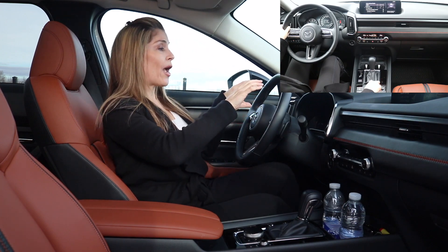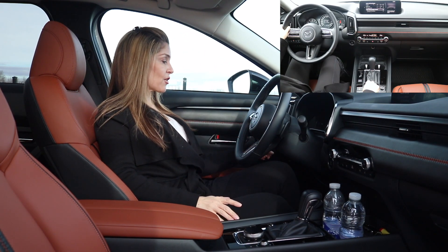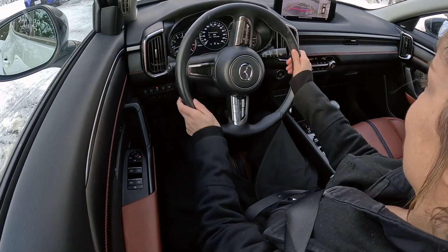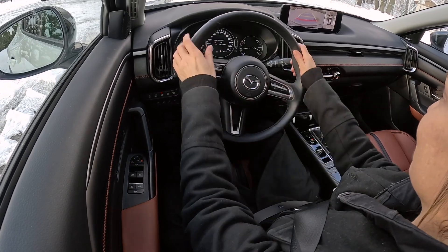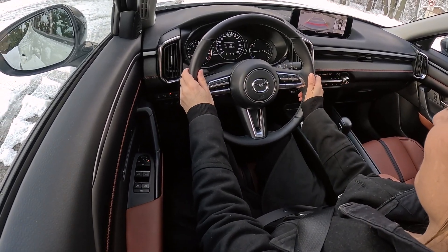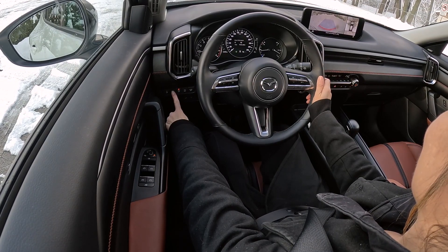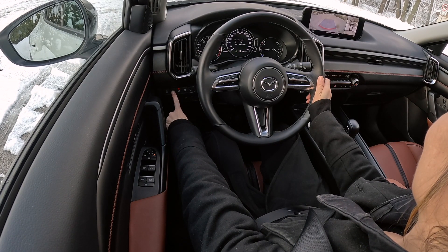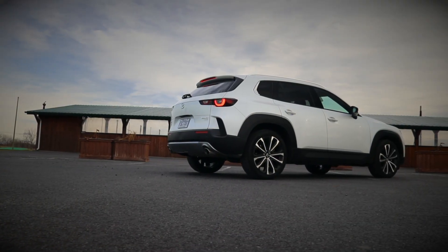Beside the driver's leg you'll be able to monitor your vehicle, and there's also a shortcut to view your 360-degree camera and parking guidelines. You can also open your power liftgate from there. Speaking about the cargo area, if you have an active family or need to tow, the GT trim with turbo engine offers more towing capabilities.